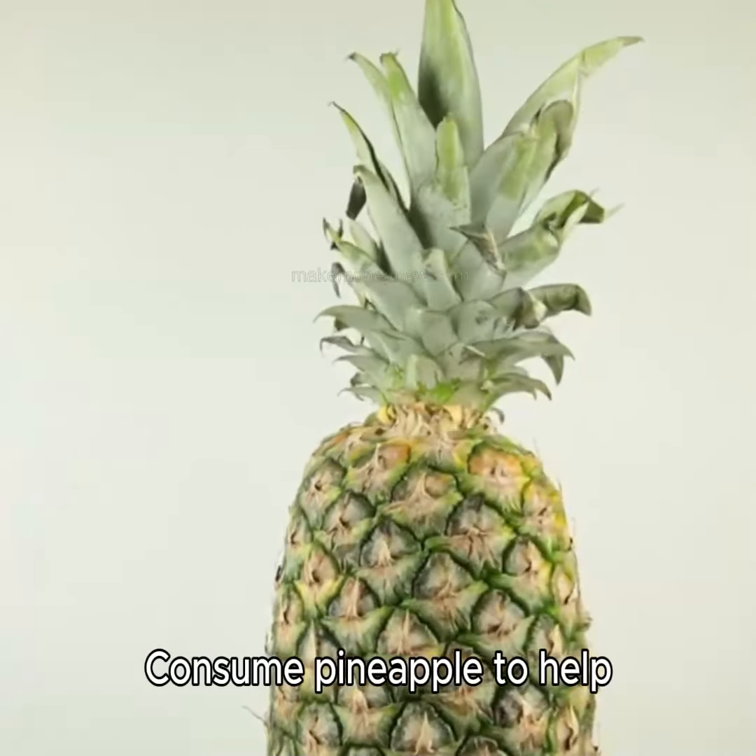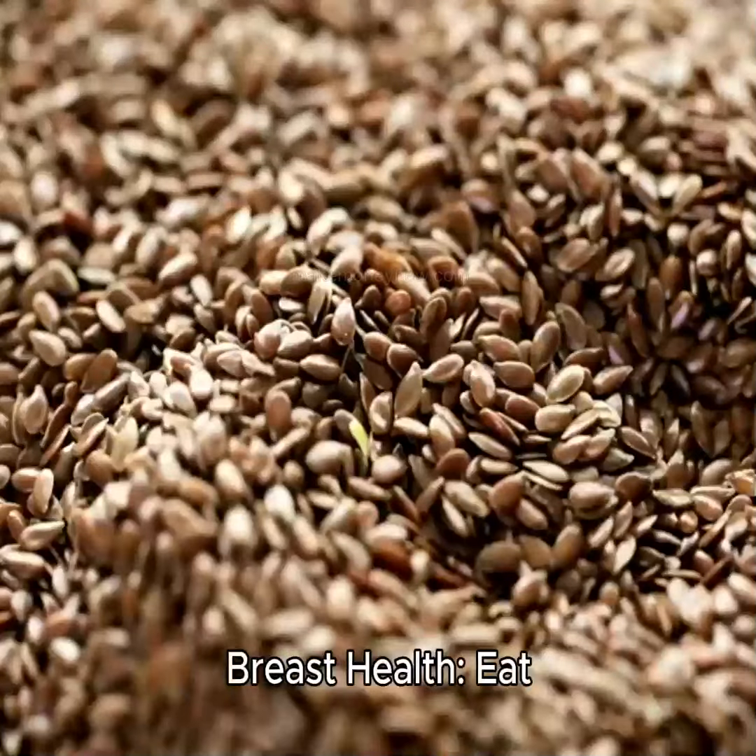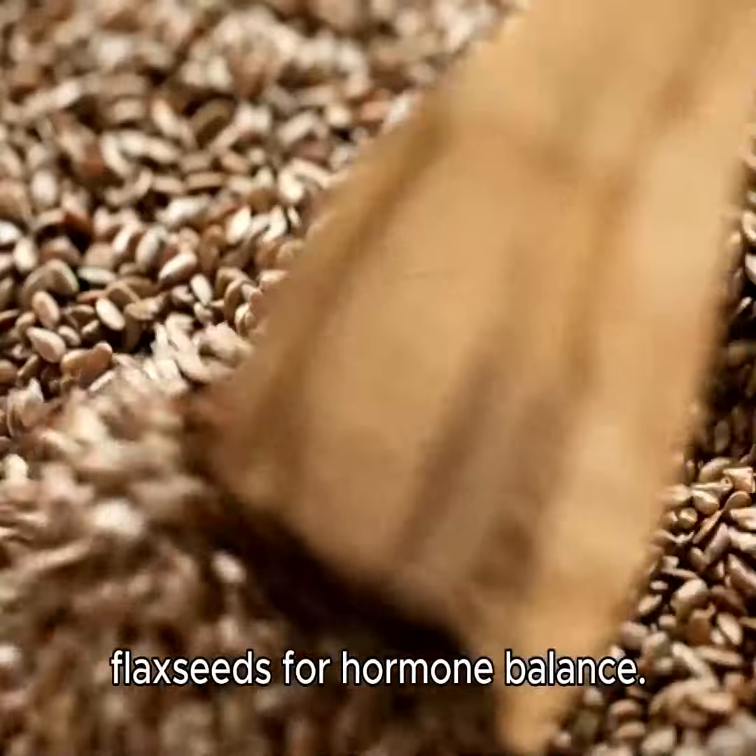Allergies. Consume pineapple to help reduce allergy symptoms. Breast health. Eat flax seeds for hormone balance.